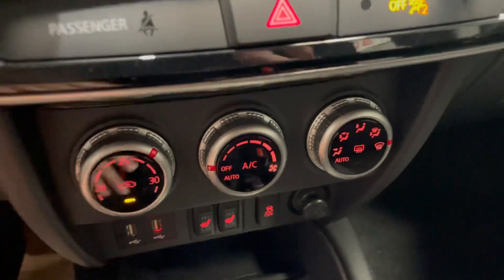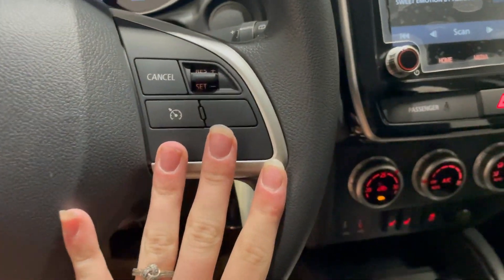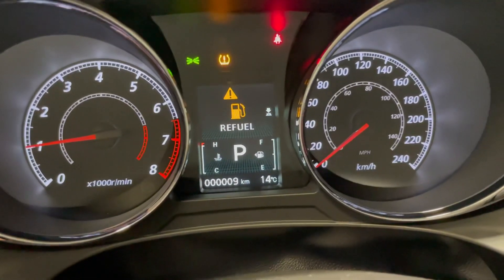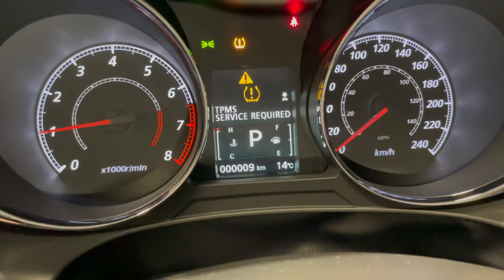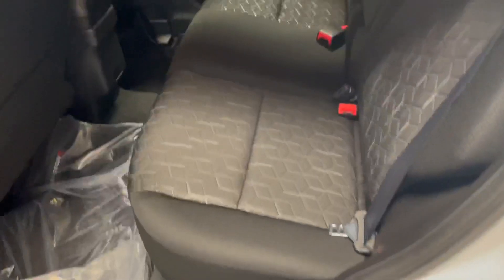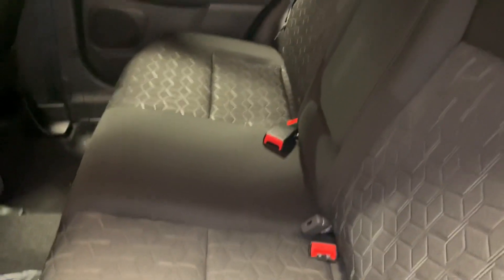Just above that, all of our standard air conditioning, temperature, and fan control settings — incredibly easy to use. Now moving back over to our steering wheel on the right-hand side, we're going to have all of our cruise control settings, and these will go right up to your digital display in front, showing you the temperature, your mileage, your fuel, and so many more pieces of information about the vehicle.